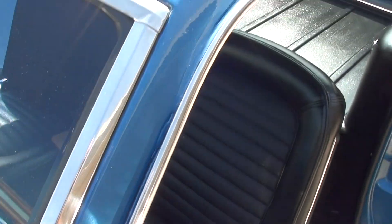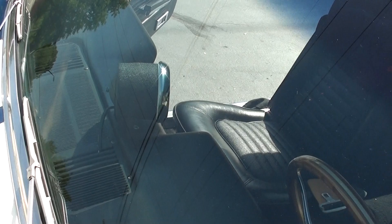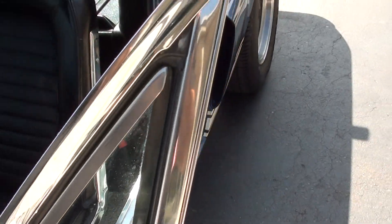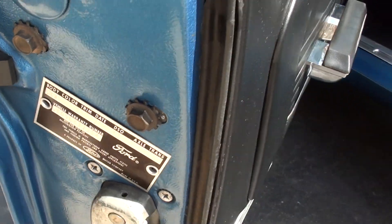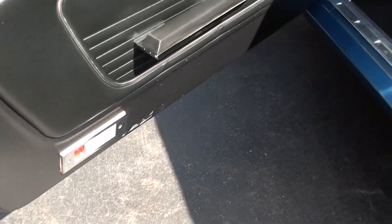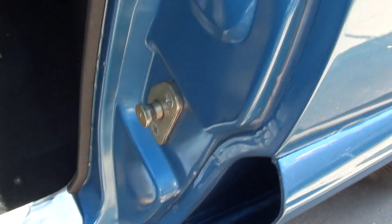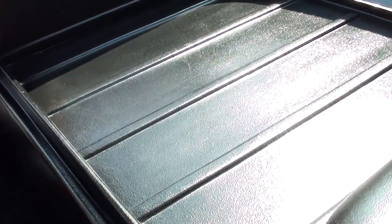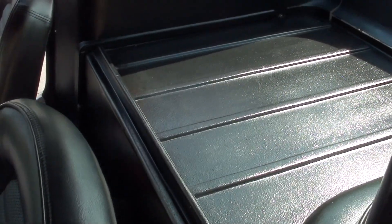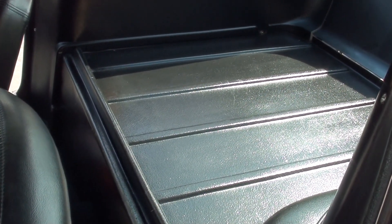It's got the Shelby style race mirrors on it. The pillar chrome is really nice — there's just not a whole lot to nitpick. It's got a factory black vinyl interior and the door tag. He's got it set up like a speedster, which is pretty cool — that's a plastic cover that goes over there.